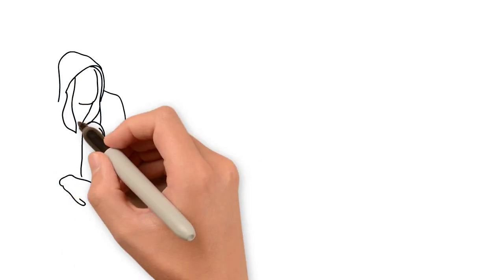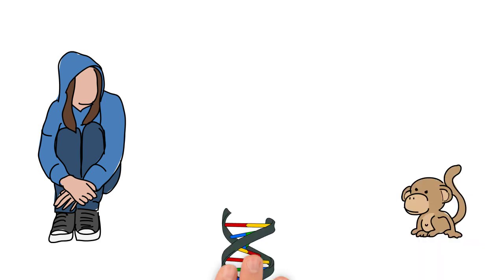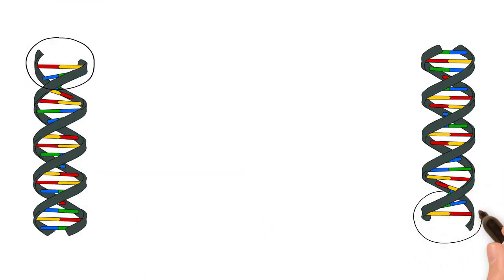By carefully comparing characteristics that define various organisms, including the genomes of organisms ranging from humans to chimpanzees to yeast, researchers can pinpoint regions of similarity and difference.